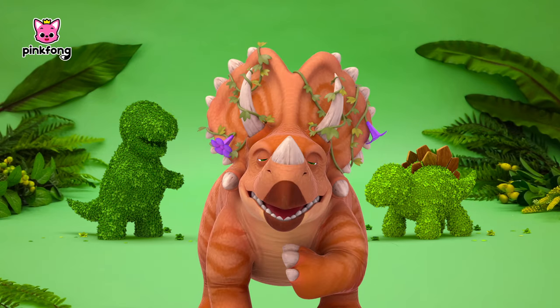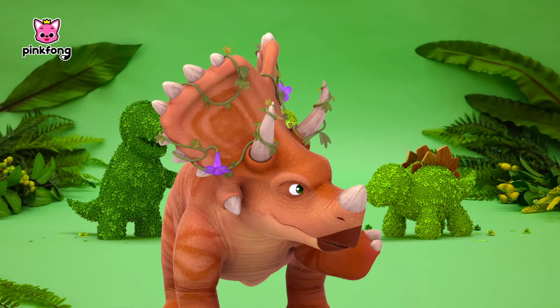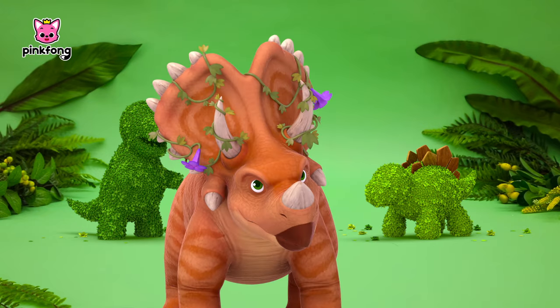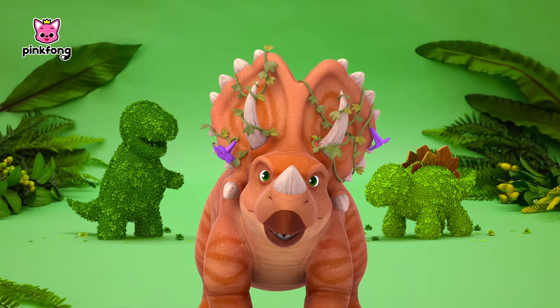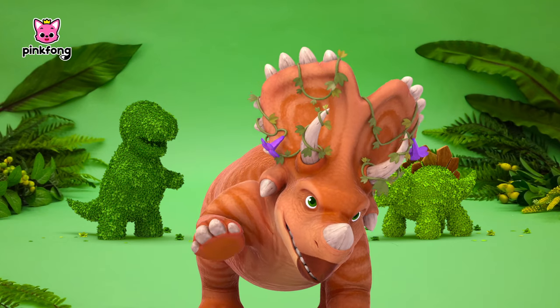Hello everyone! I'm Teacher Trevor at the Little Dino School. This dinosaur is a Stegosaurus, right? I'll introduce you to other cool dinosaurs! Come visit Pinkfong Little Dino School!